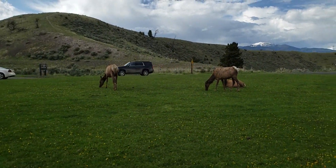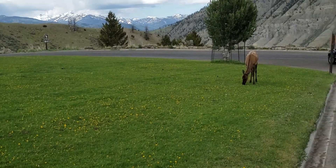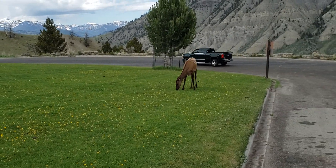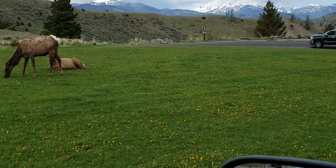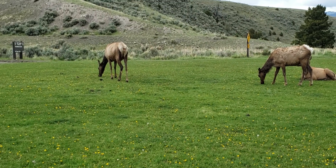We're in Mammoth Hot Springs. You can see what we see right outside our window here. They're so cute. These are just kind of hanging out. They look like babies, don't they? Look at that. They're just minding their business.